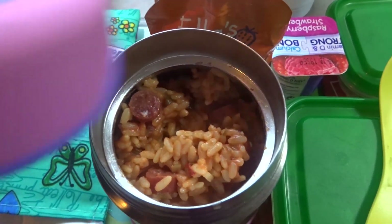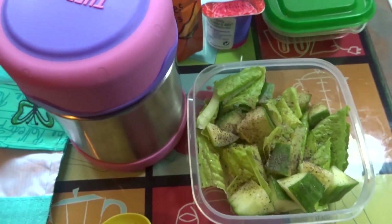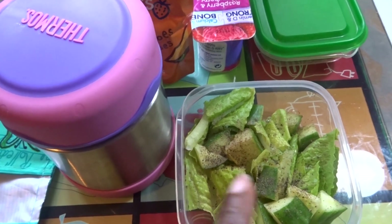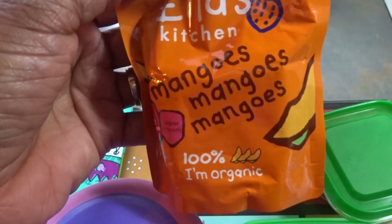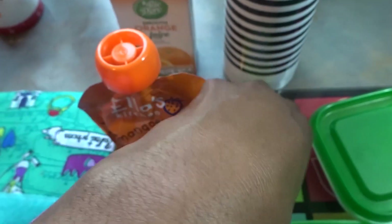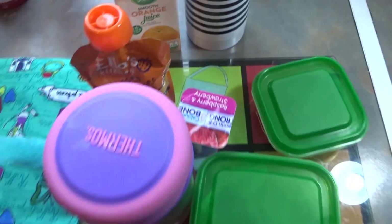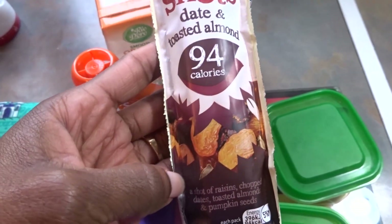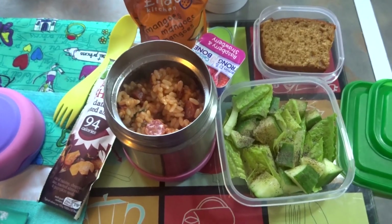To go with her risotto she has a lettuce and cucumber salad — essentially just lettuce, cucumber, a sprinkle of lemon juice, and a sprinkle of black pepper. She loves it. She also has a slice of banana cake, a mango squeegee, and a Petit Filou. For drinks she has orange juice and her ice water. For a snack she has a 'with words' fruit shoot — this one has raisins, chopped dates, toasted almonds, and pumpkin seeds.